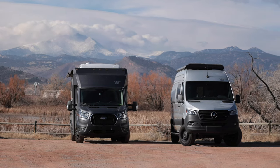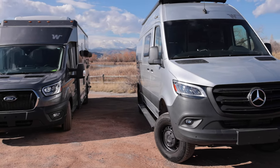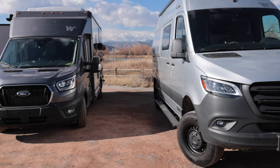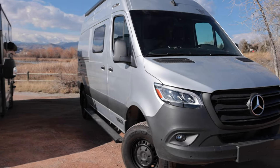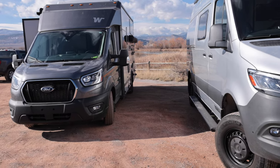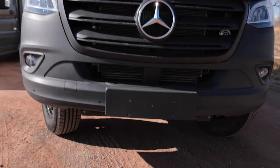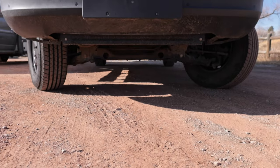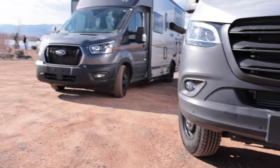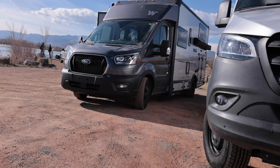We're going to start with the Revel, and you can see the difference — it's noticeable how much higher the Revel is than the Echo. It's definitely more off-road capable with true 4x4. The Echo just has all-wheel drive, which is better than most motorhomes but quite different. The true 4x4 system is like one of those old-school systems, while the all-wheel drive is more modern, always active and always ready to go.